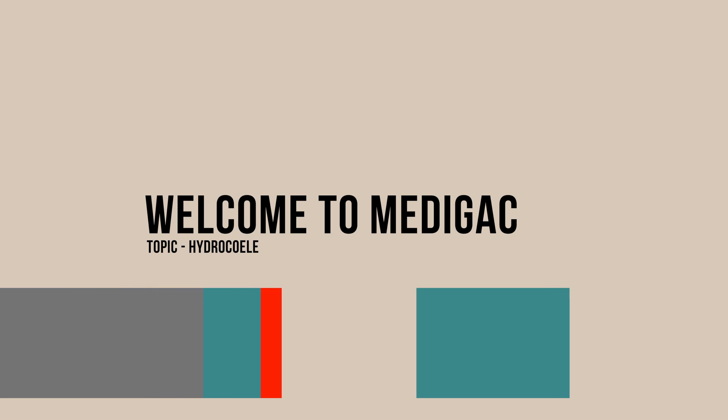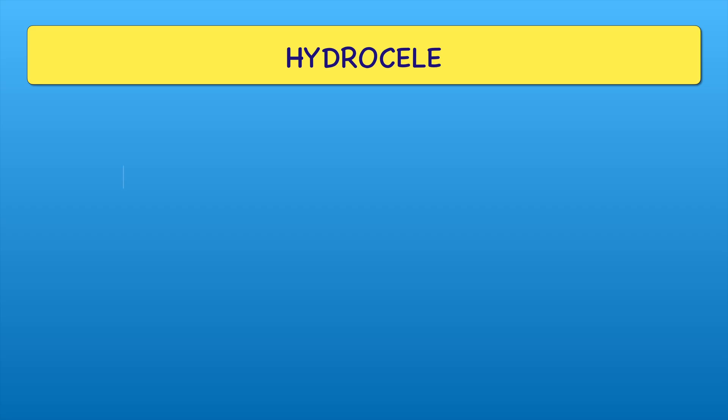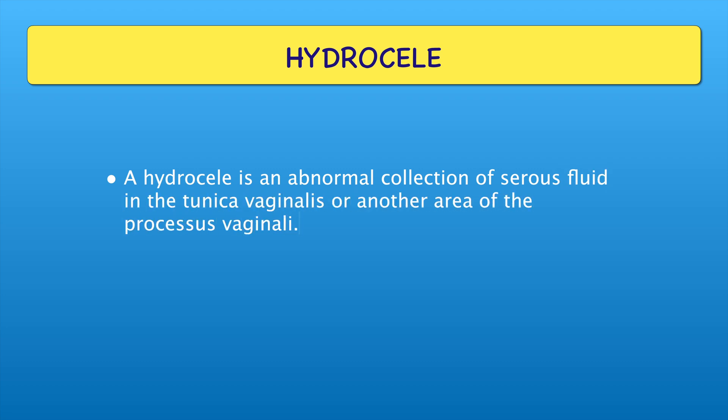Hello everyone, welcome to Medigac. Today we are going to discuss about the hydrocele. A hydrocele is an abnormal collection of serous fluid in the tunica vaginalis or another area of the processus vaginalis inside the scrotum.